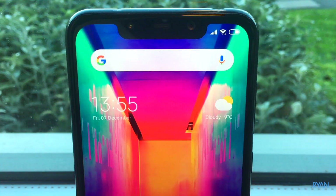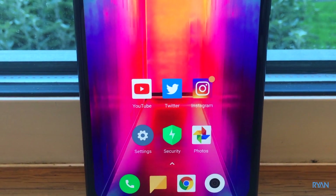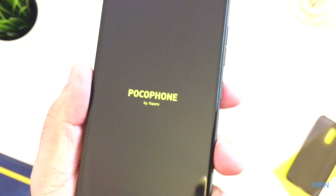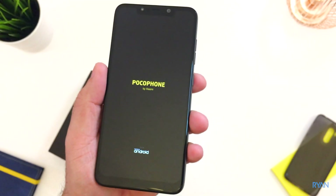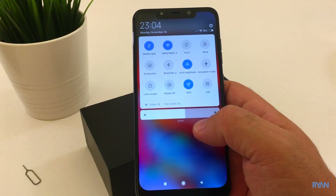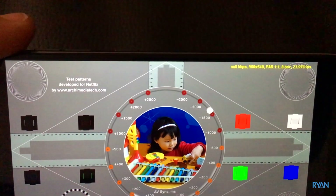You might ask: are there any negatives? Of course there are. This phone has no optical image stabilization — only electronic image stabilization when recording 1080p or 4K, which is a bit dodgy. This phone also has no wireless charging, no NFC — which means no Android Pay — no IP rating, which means you can't take it into water, and Netflix won't play HD.